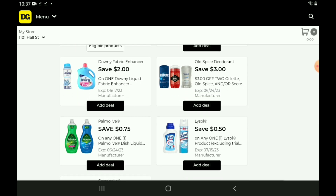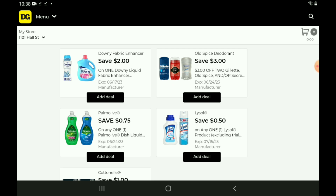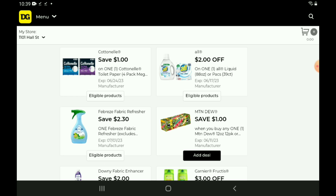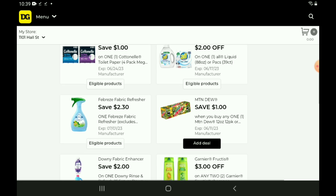Moving on down, we have a $2 off one for the Downy Products. These are priced at $10.95 — after the coupon, you're going to pay $8.95. Next up, we have a $1 off one for the Cottonelle, priced at $5.50 — after the coupon, you're going to pay $4.50. We also have a $2 off one on the All Laundry Detergents, priced at $12 — after the coupon, you're going to pay $10. Here's our Febreze coupon — those are priced at $4, and after the coupon, you're going to pay $1.70.